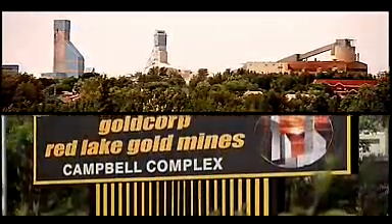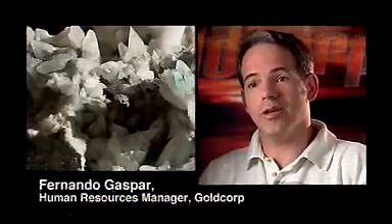Gold Corp is one of the largest gold companies in the world, and we have a flagship operation in northwestern Ontario called the Red Lake Gold Mines — it's the largest gold mine in Canada. We recently underwent a merger between Placer Dome and Gold Corp, and it's been a challenge to integrate the sites together.